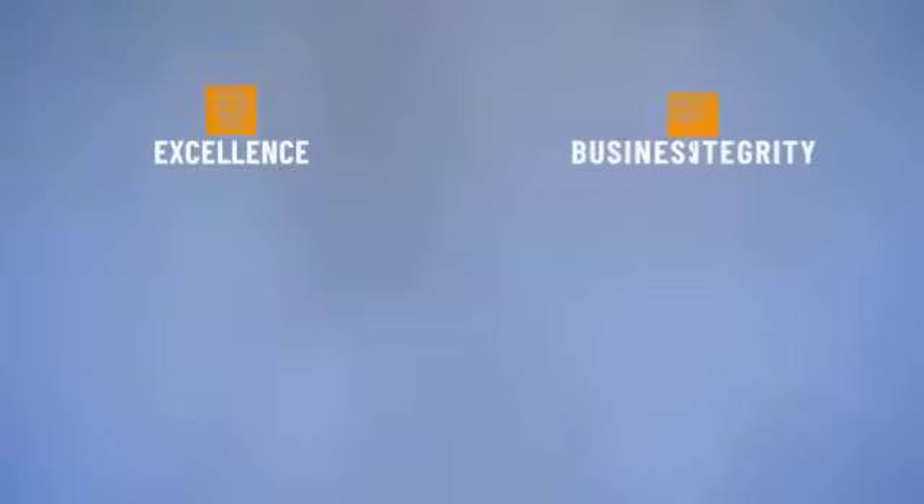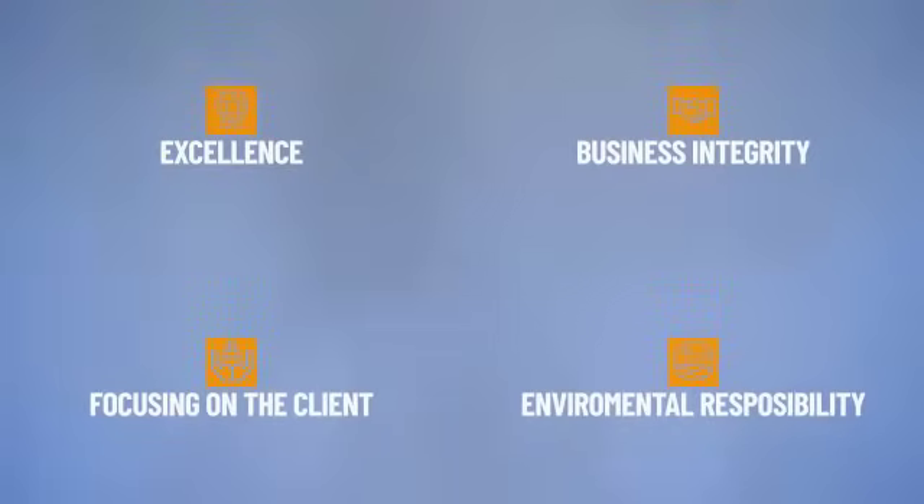Four decades of research, development, and production of energy are invested in your project.